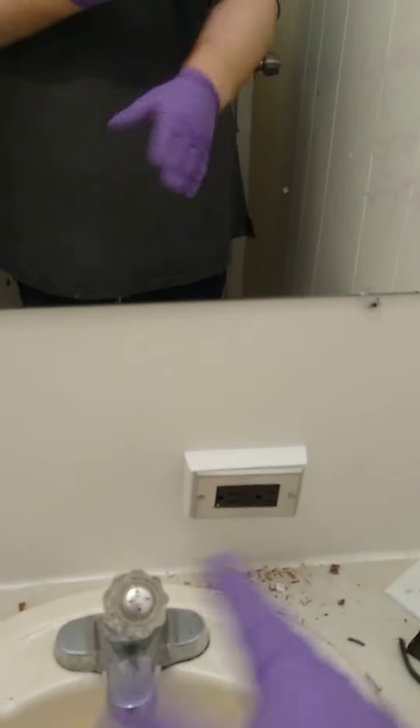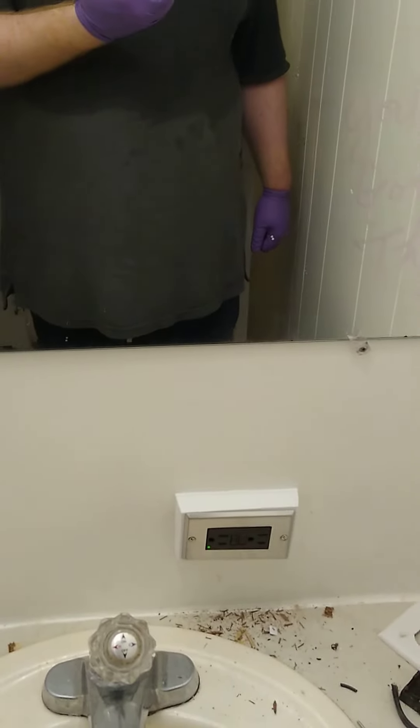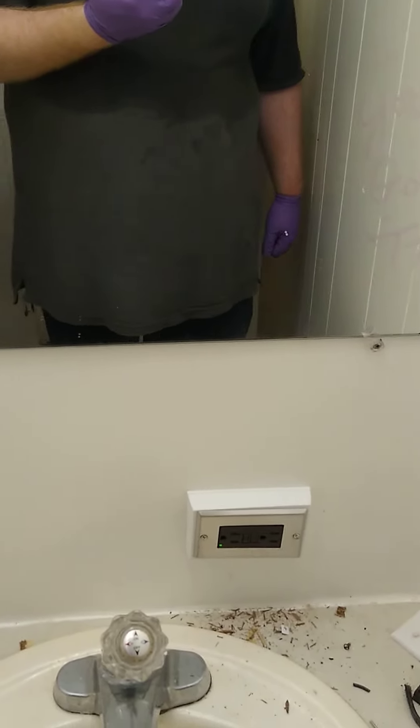I had to slam a GFCI in this bathroom because of the way the wiring is pathed out — ignore all the mess. Yes, it's crooked. No, it's never going to be straight. There's not a whole lot I can do about it; I gotta deal with it another day.